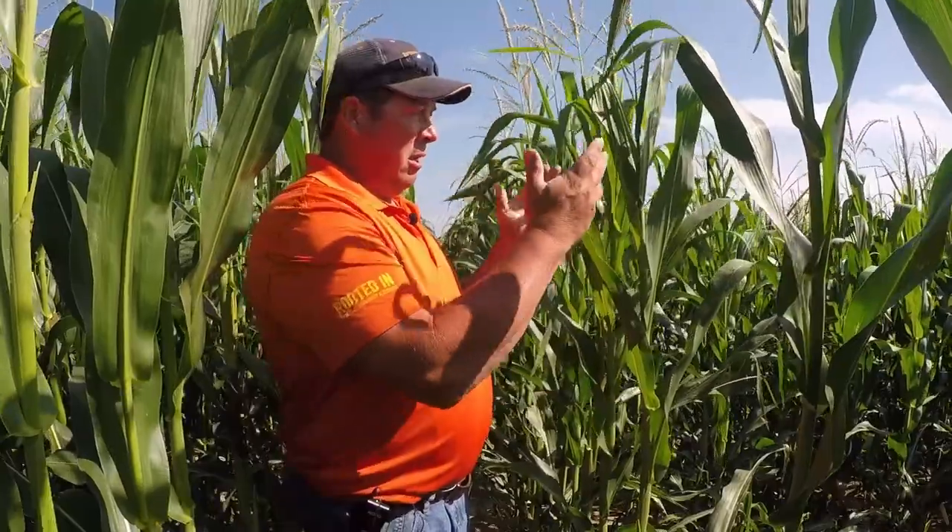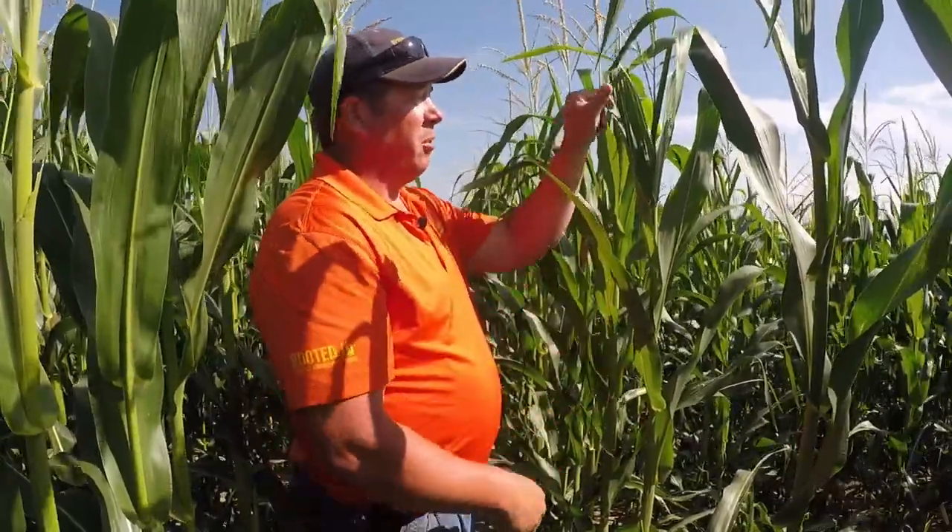Today, let's talk about scouting for western bean cutworm. We normally start scouting a week to ten days before tassel emergence when the moth flight is occurring. What they do is they come in, fly in, lay their eggs near the top of the plant — normally at the top of the leaves, but they can be anywhere on the plant.